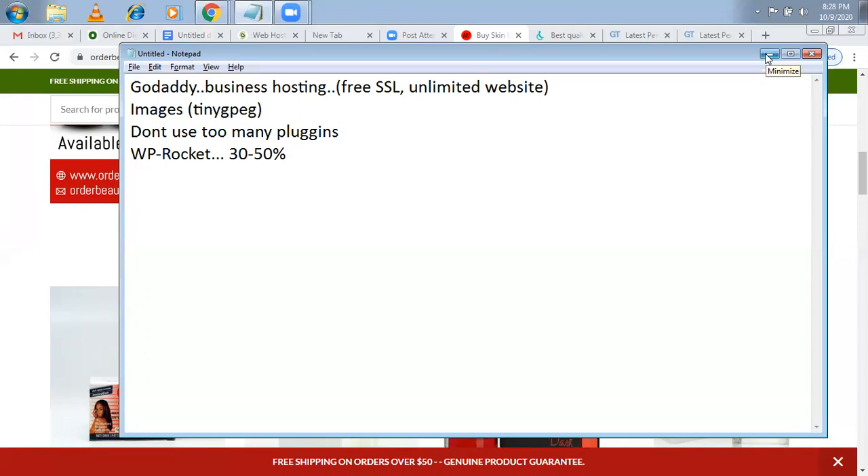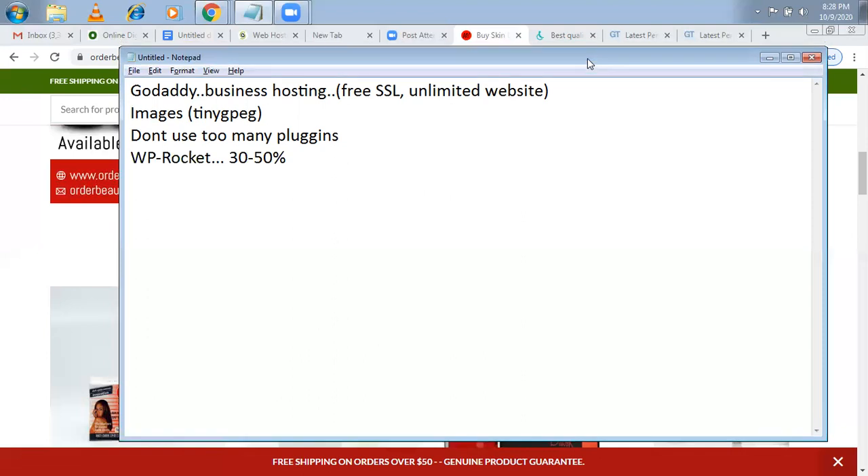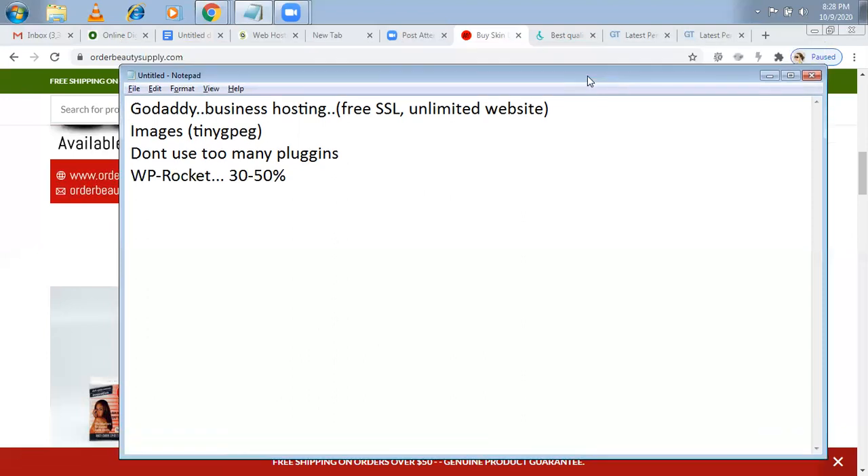That's it about hosting. Once I try SiteGround I'll make a review on that. As of now I stick with GoDaddy. In the next video I'm going to explain how to make a website. If you have any questions related to hosting, put them in the comments and I'll get back to you. If you recommend any hosting, put that in the comments too — I'll look into it. Thank you very much.